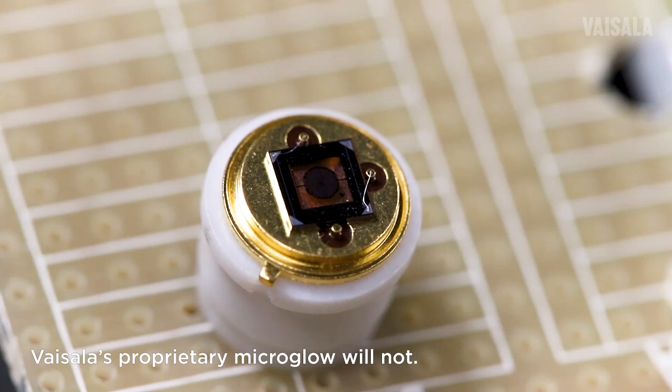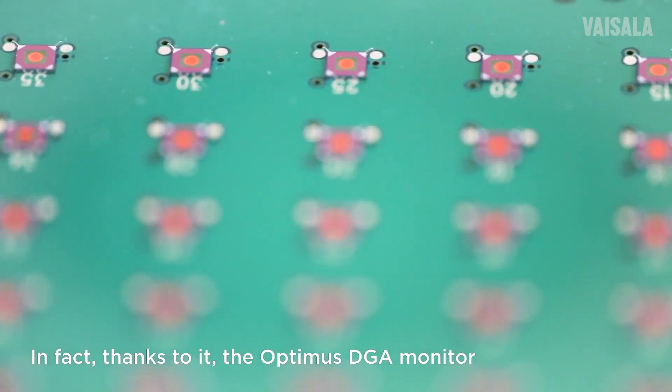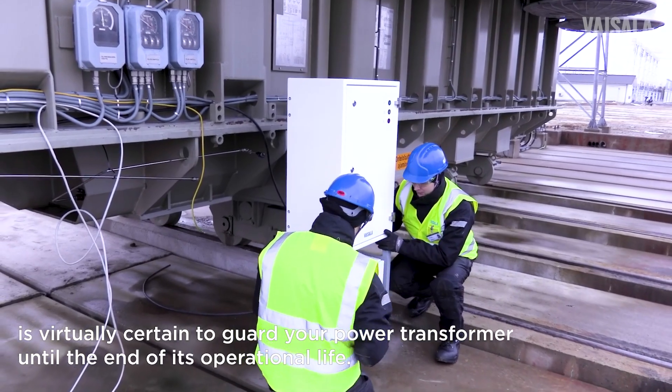Vaisala's proprietary Microglow will not. Their operational life is counted in decades. In fact, thanks to it, the Optimus DGA monitor is virtually certain to guard your power transformer until the end of its operational life.